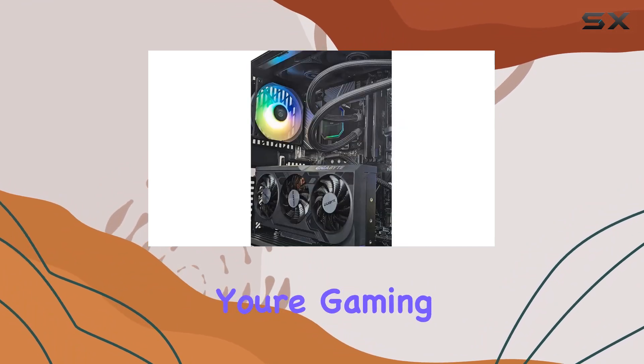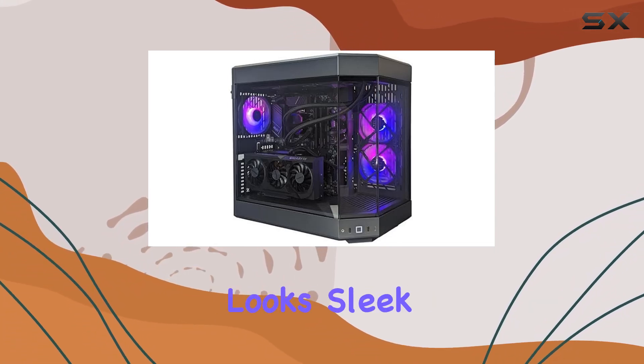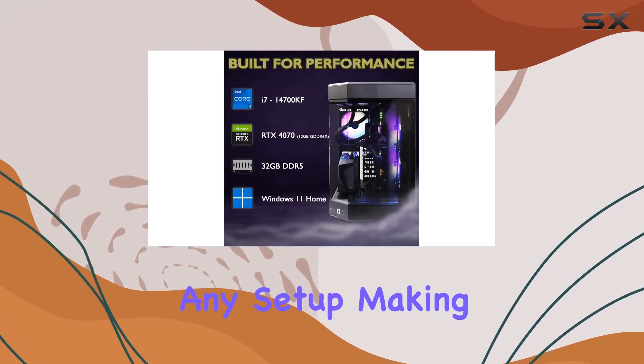And with 32 gigabytes of DDR5 RAM, multitasking feels like a breeze, whether you're gaming, streaming, or tackling everyday tasks. Now let's talk aesthetics — the Hyte Y60 case not only looks sleek but also provides ample airflow to keep components running smoothly.